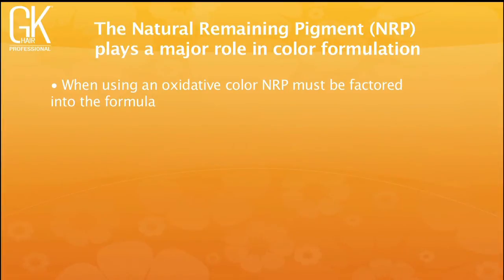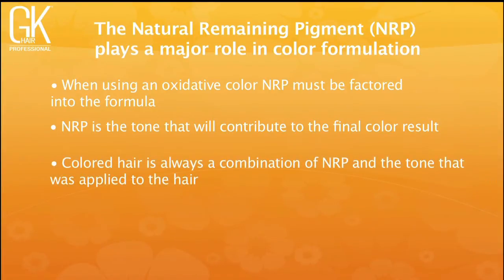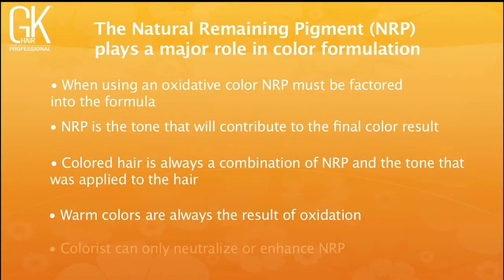Your natural remaining pigment plays a major role in color formulation. When using an oxidative color — and everything in the GK Oil Hair Color line is oxidative, even 8 volume — NRP always contributes to the final color result. Warm colors are always the result of oxidation; you never lift to an ash or cool tone. This works well for red and brunette formulas, which should always play off the NRP. Use that to your advantage to keep reds lasting longer.